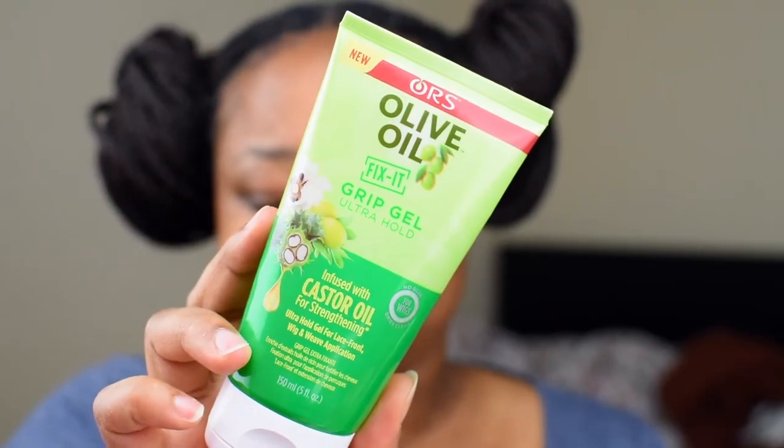This product is the Olive Oil Fix-It Grip Gel Extra Hold, infused with castor oil — great for straight-back styles.